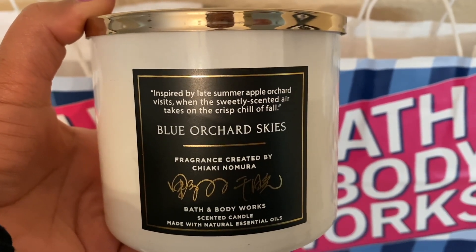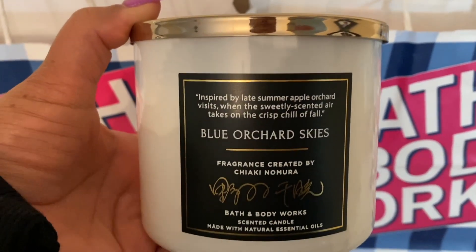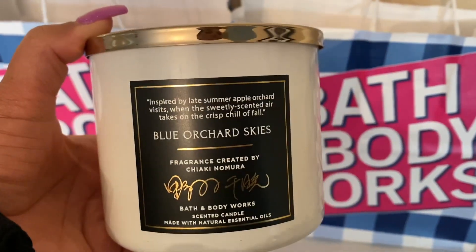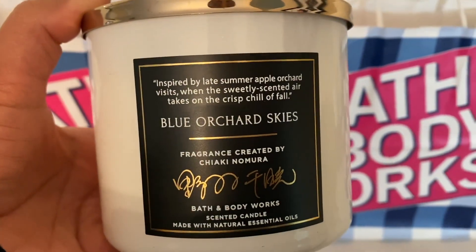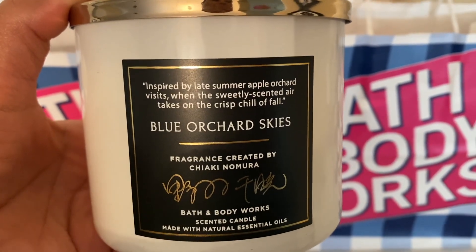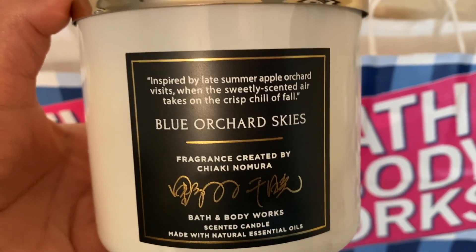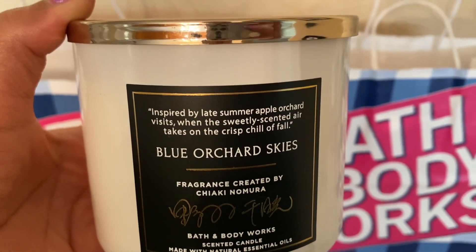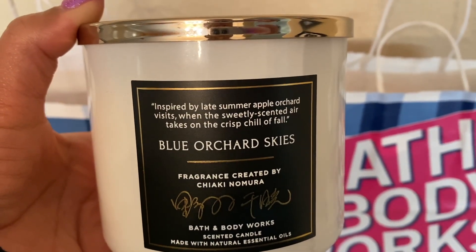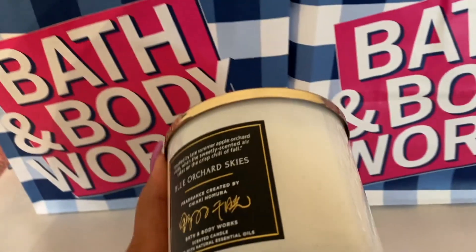It is the Blue Orchard Skies. Oh my gosh, I just had to have this candle. It smells so good on cold. There's another one I'm going to show you that I actually got as well on my own, but I just wanted to have this one right away. It says the fragrance was created by Chiaki Nomura — I'm trying to say her name right but I'm probably not. Right here on top it says inspired by late summer apple orchard visits when the sweetly scented air takes on the crisp chill of fall. Wow, coming into fall already, guys — isn't that crazy?